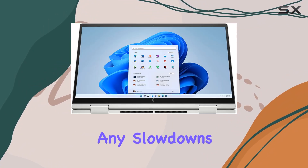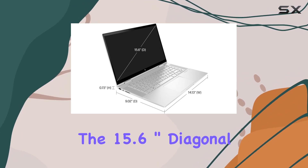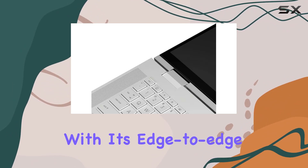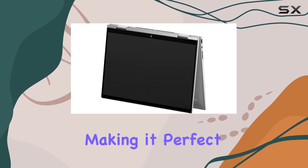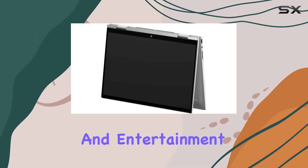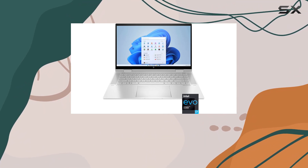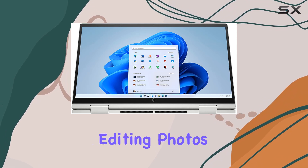Moving on to the display, the 15.6-inch diagonal FHD touchscreen offers an immersive viewing experience with its edge-to-edge glass and Corning Gorilla Glass NBT — durability meets elegance, making it perfect for both work and entertainment. The 400 nits brightness and 100% sRGB color gamut ensure vibrant and accurate visuals, whether you're editing photos or streaming your favorite movies.